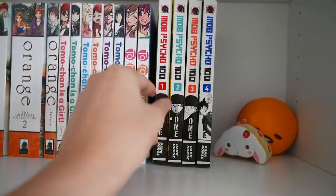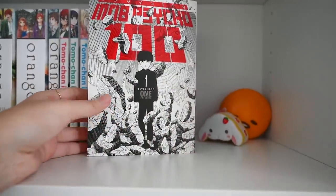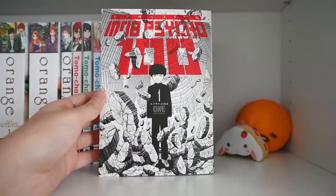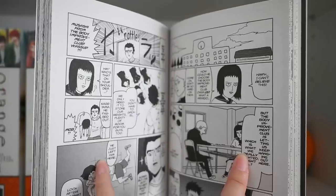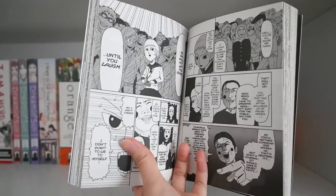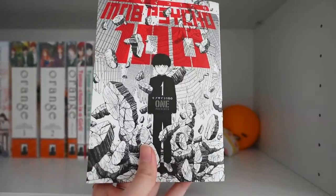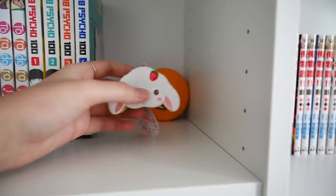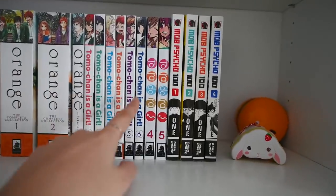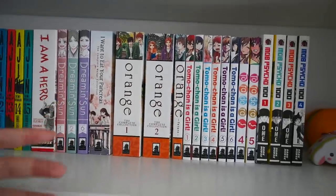Next up is Mob Psycho 100. I unfortunately have not had the pleasure of reading this series yet. This is by ONE, who is also the amazing mastermind behind One Punch Man. From clips I've seen of the anime, this is a very unique series — it's about a kid with psychic abilities and his school life and adventures being a psychic. As you can see, the art is very unique, and a ton of people enjoy this, so I'll definitely be reading this very soon. I've placed some squishies here to fill this void since I'll be collecting more of Tomo-chan, Toradora, Dream and Sun, and possibly other Dark Horse series.